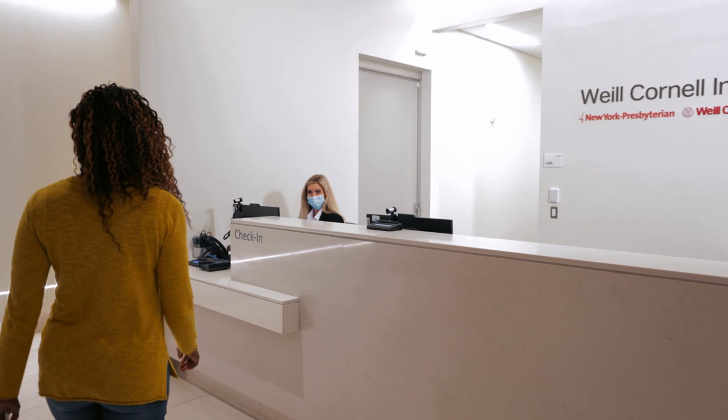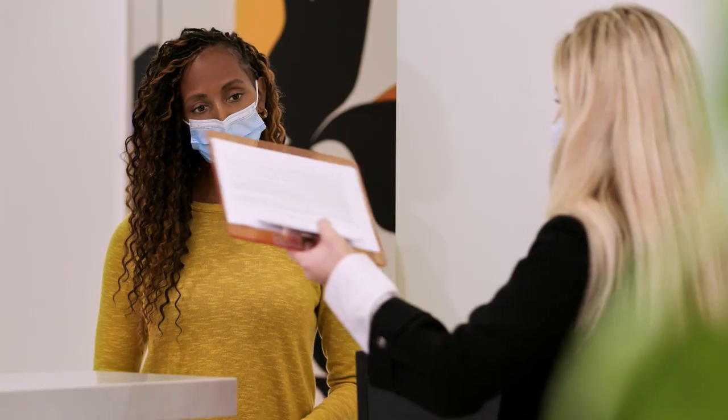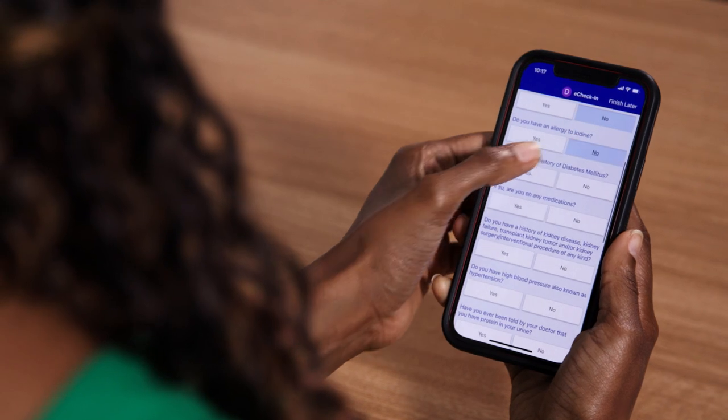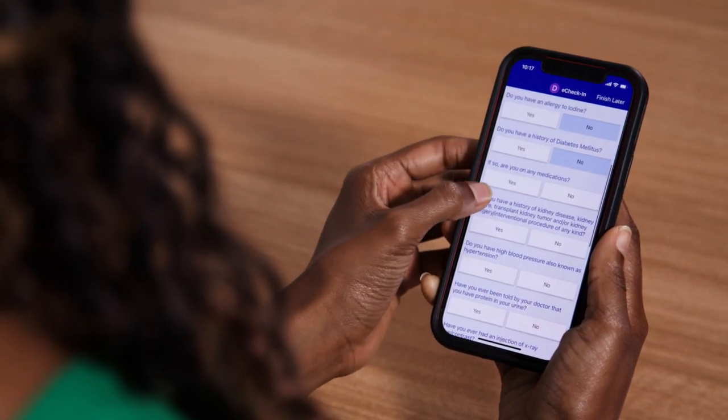On the day of your appointment, you will be greeted by one of our highly trained patient coordinators who will guide you through your imaging experience. At check-in, we will provide you with the necessary paperwork. You can also fill out your paperwork prior to your appointment all through our patient portal, Connect.